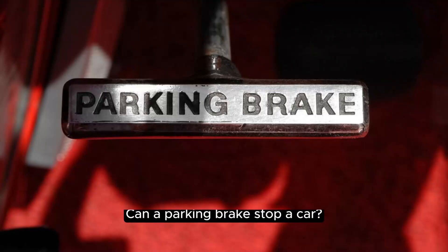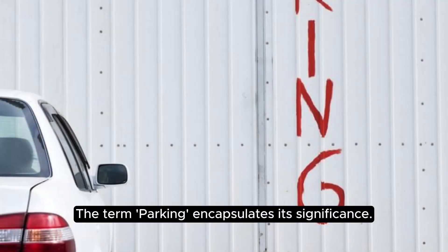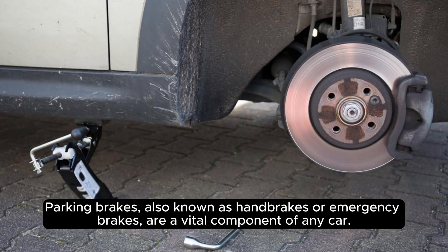Can a parking brake stop a car? The term 'parking' encapsulates its significance. Parking brakes, also known as handbrakes or emergency brakes, are a vital component of any car.